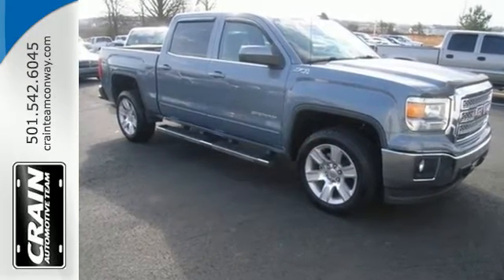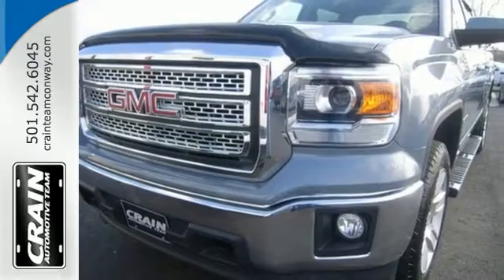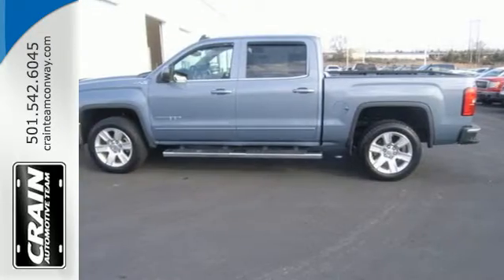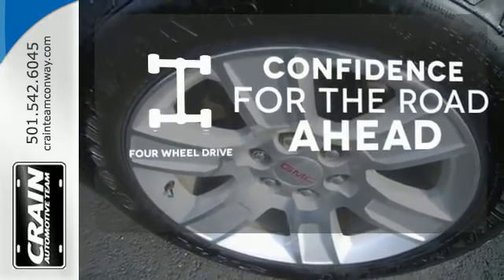This is a veritable fortress of strength and stamina, built to be the means to whatever ends. StabiliTrak and Intelligent Brake Assist team up with Trailer Sway Control and a tow-haul mode to get you over the river, through the woods, and back with the most daunting of payloads. You wouldn't head to the job site without all the right tools.